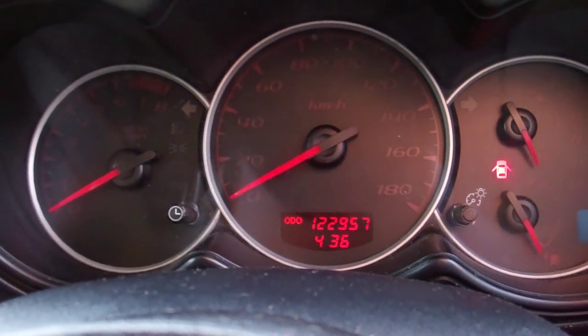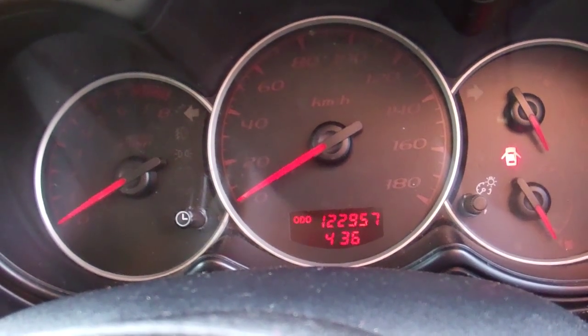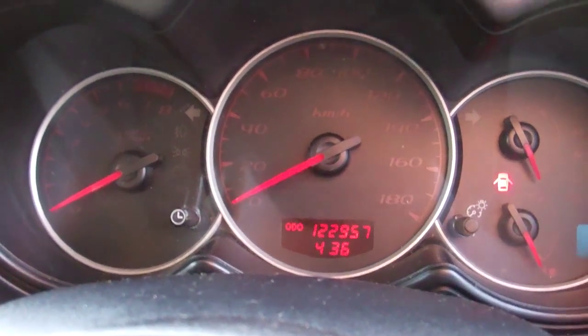You can see there it's currently travelled 122,957 kilometres. ABS brakes — great safety feature.